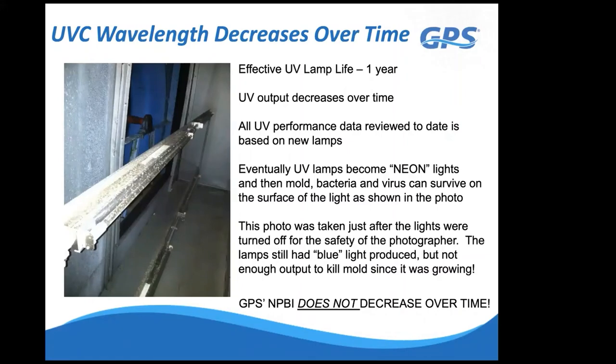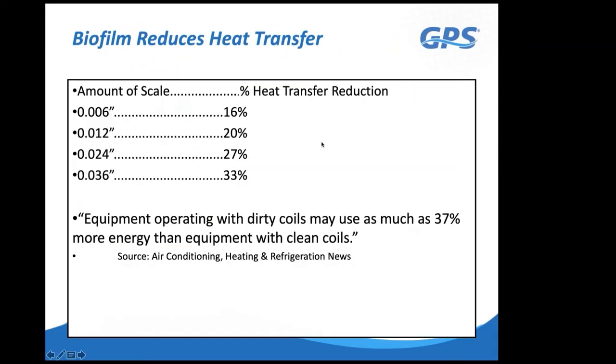Here's a photo from a prominent Texas hospital showing mold actively growing on a UV light inside an air handler. I was told the light was still glowing blue when the photo was taken. The problem with UV lights is that germicidal output diminishes from day one, and after approximately two years there isn't enough germicidal wavelength to kill mold—one of the hardest pathogens for UV to address. Our technology does not decrease in output over time, has no replacement parts, and requires no lamp maintenance.